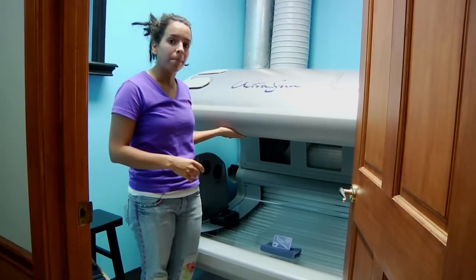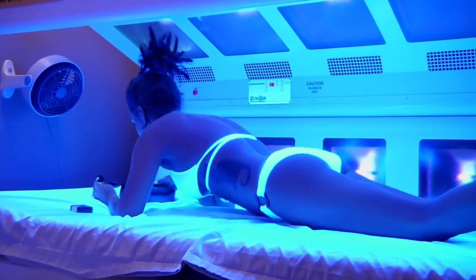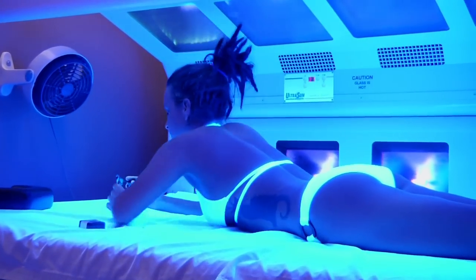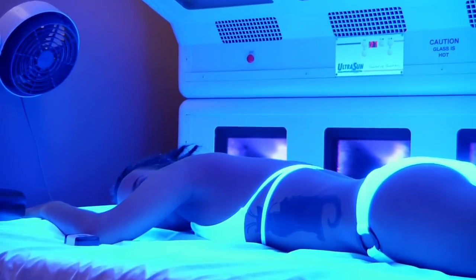Each bulb is equipped with a ballast. The ballast tells the bulb how much output to give off inside the bed. This is what creates the UVA beds or the UVB beds.